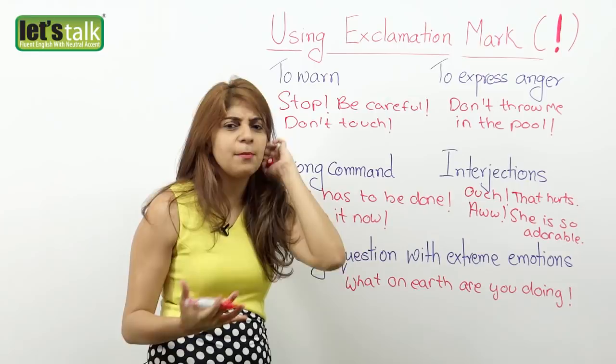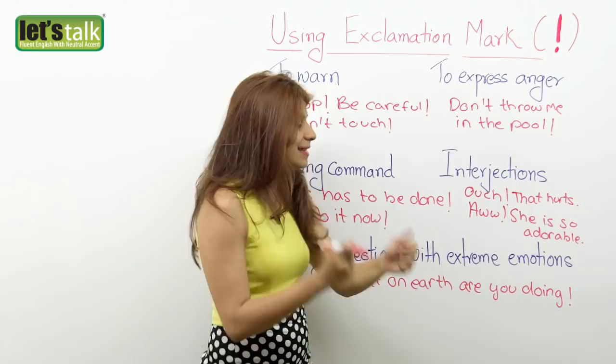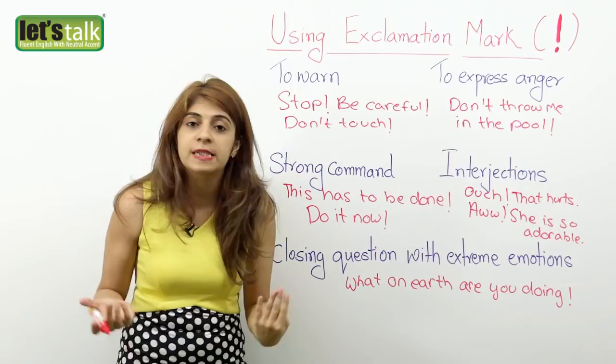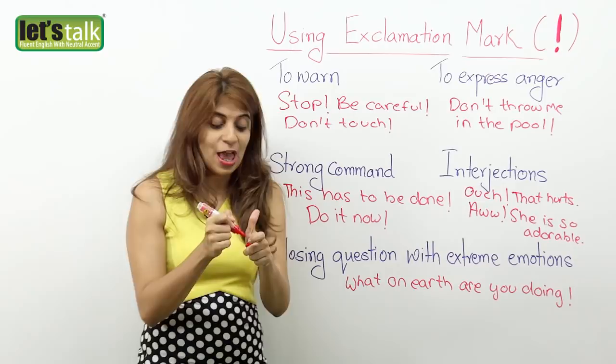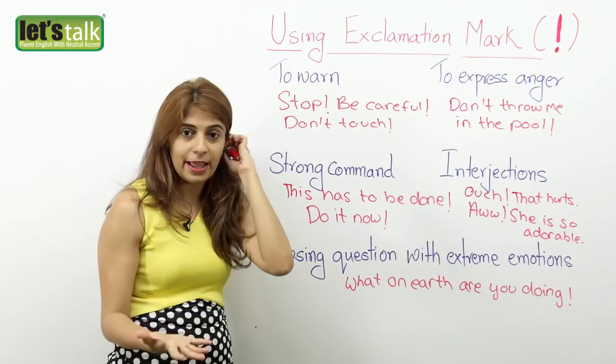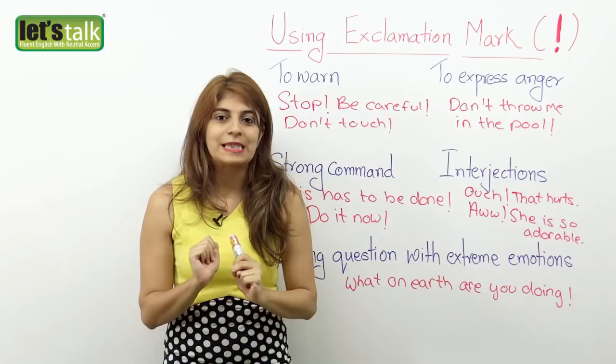'What on earth are you doing!' — rather than a question mark, you place an exclamation mark because you are probably asking with anger. Or 'Are you serious!' — again, it is a question, but you place an exclamation mark because it is loaded with extreme emotion. Also, please avoid exclamation marks when writing formally — in formal writing, you do not use exclamation marks.